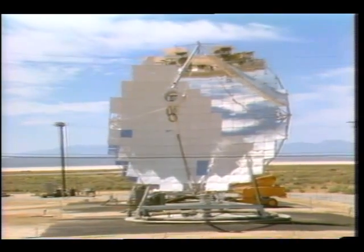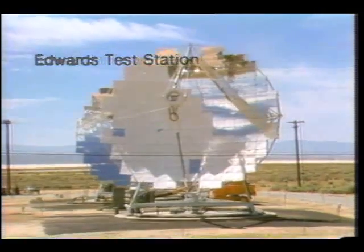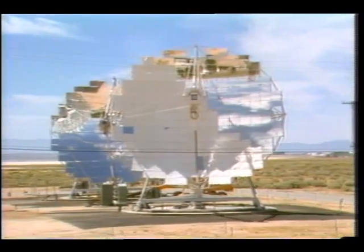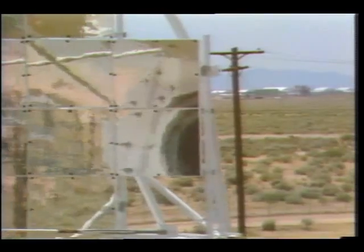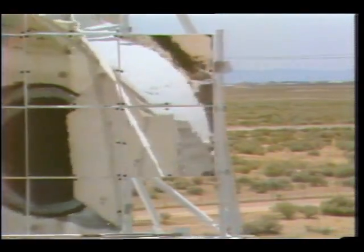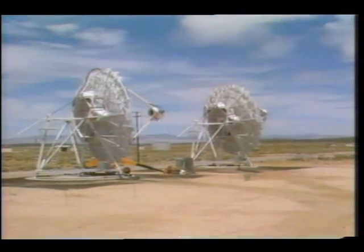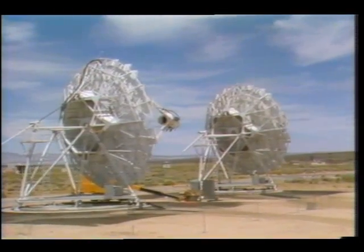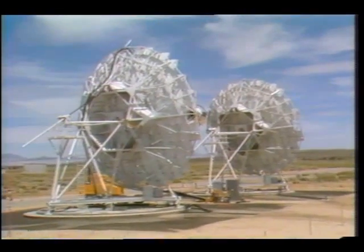Energy from sunlight to power spacecraft is very important. Now, technology is being studied as a way to harvest thermal energy from the sun here on Earth. This is a research version of a solar farm. The dish-shaped concentrators are covered with mirrors which reflect and focus the sun's rays to a point where the intense heat is converted to electricity. Rows of these collectors may one day help provide electric power for a small city or factory. It's part of a joint national effort by government and industry sponsored by the U.S. Department of Energy.